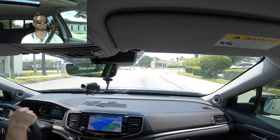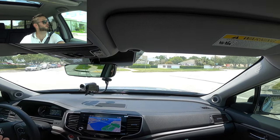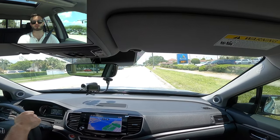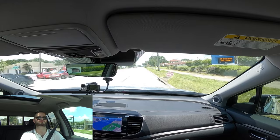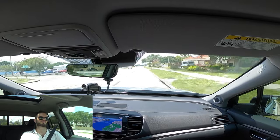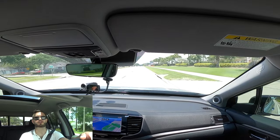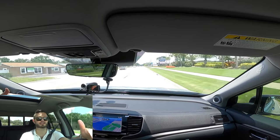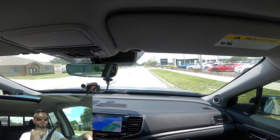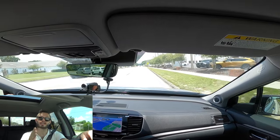Final thoughts on the Ridgeline RTLE with the HPD package — giving it a good hit of gas to show what it can do. It's definitely a family car and a working vehicle. If you have a business that isn't too over the top, you can do that with the Ridgeline, which makes it compelling in the midsize segment — you don't necessarily need to move up to a larger truck.